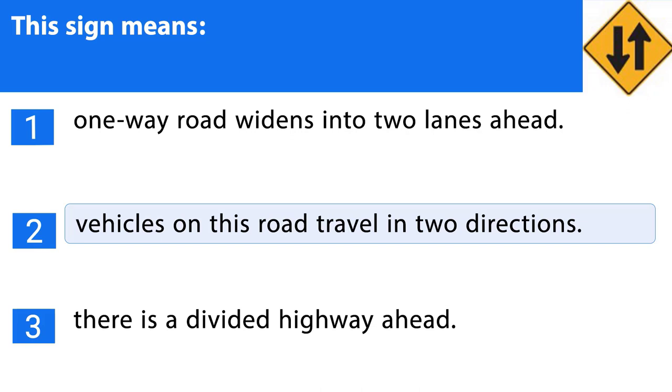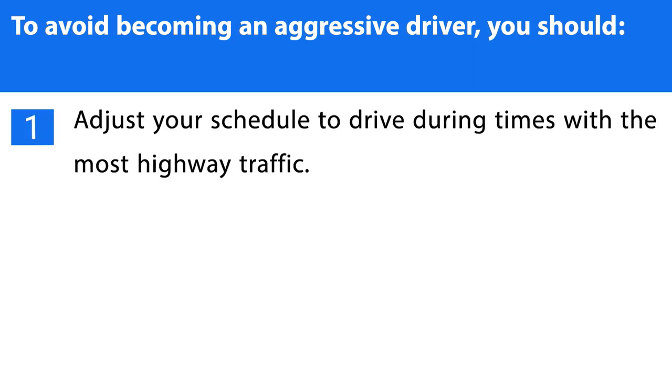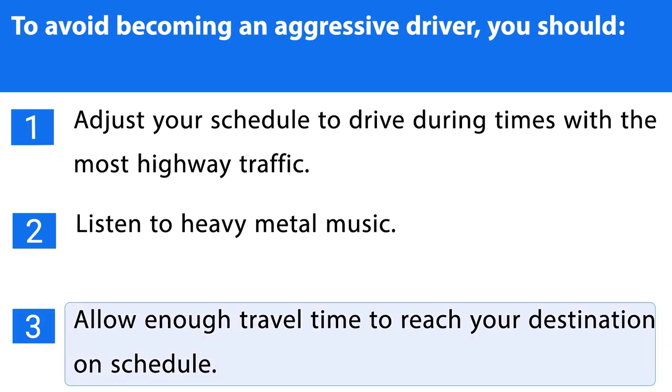Question number thirty-five. To avoid becoming an aggressive driver, you should: 1. Adjust your schedule to drive during times with the most highway traffic. 2. Listen to heavy metal music. 3. Allow enough travel time to reach your destination on schedule. The correct answer is the third one.